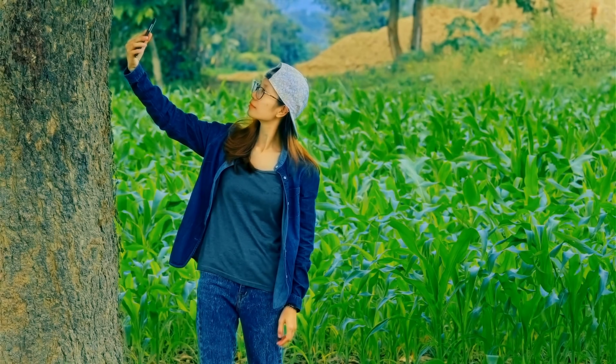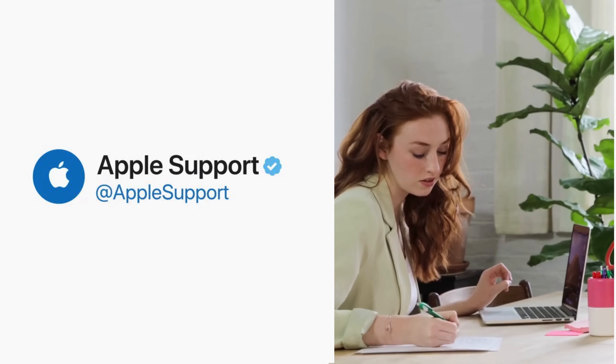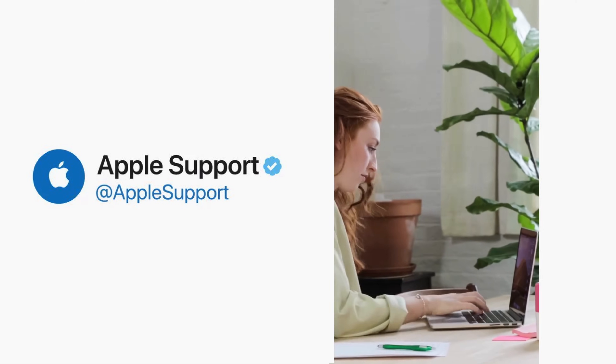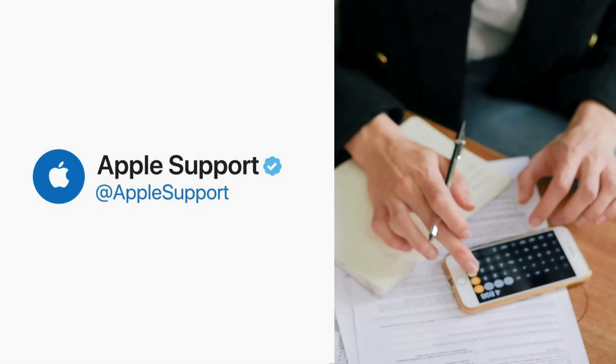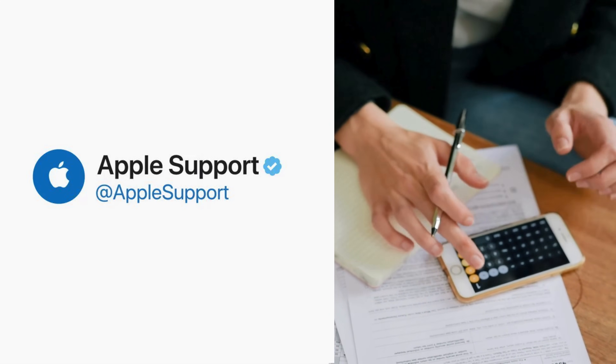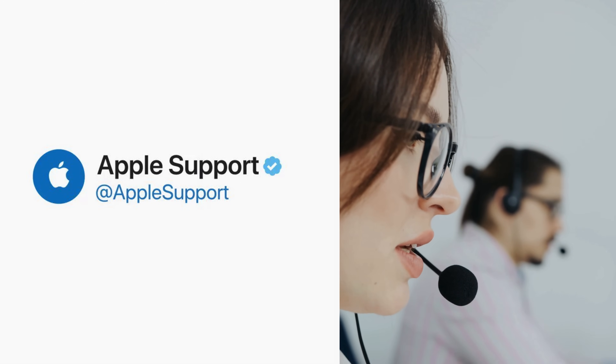If the original owner isn't reachable, you can request help from Apple. This requires proof of purchase to demonstrate that you are the legitimate owner. It's crucial that you provide the invoice or receipt indicating that the device has been paid in full — not on a monthly leasing scheme or contract basis. If you can give Apple this evidence, they can remove the activation lock for you.